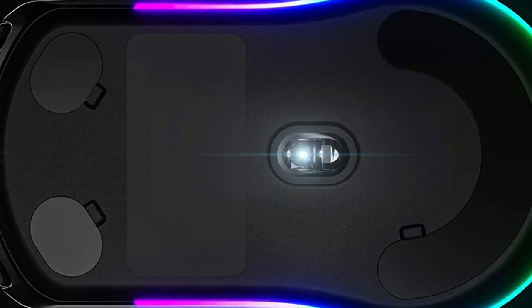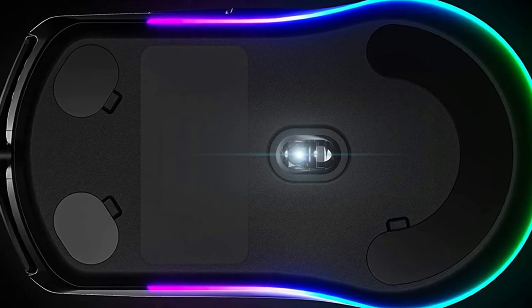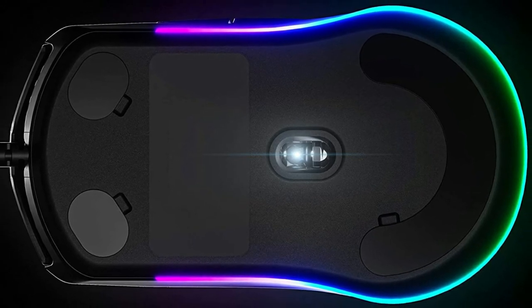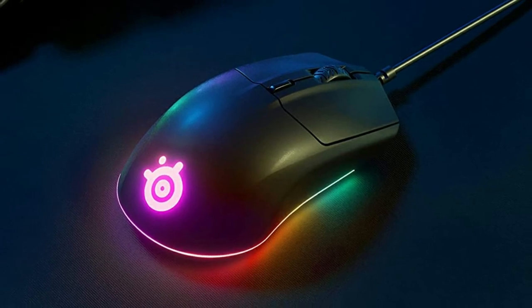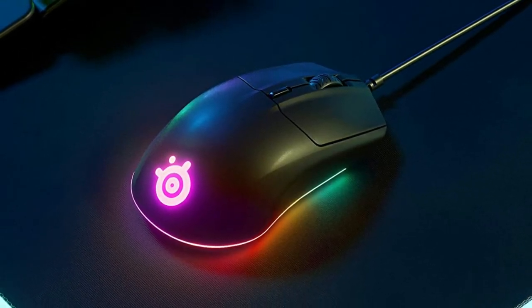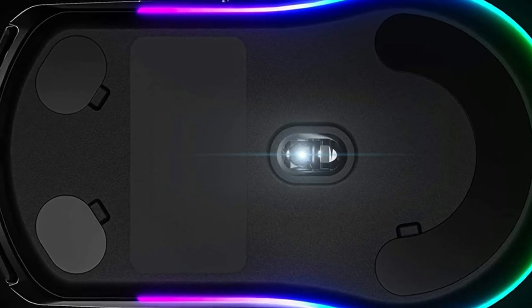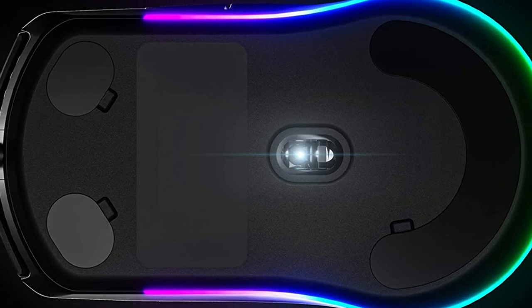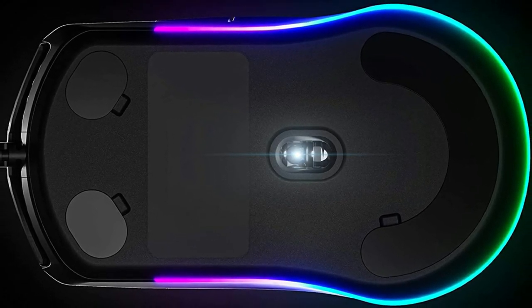The reason the Rival 3 works so well for productivity users is its programmable DPI and capable software. You can set profiles for individual applications and customize handy macros for the thumb buttons. The Rival 3 is also very affordable, making it a robust option for the same price as many smaller, less-flexible mice.